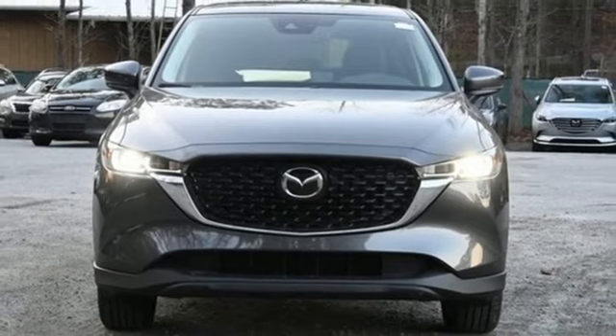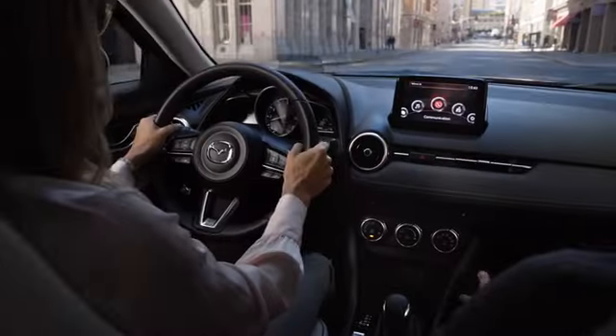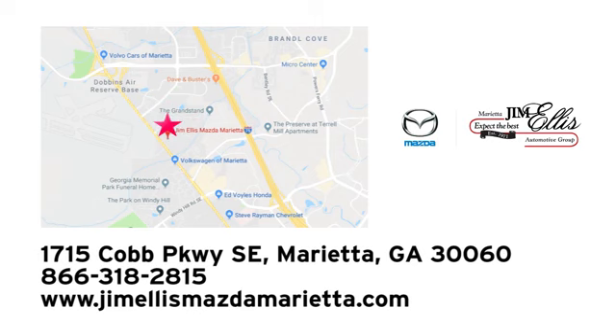Take it for a test drive today at Jim Ellis Mazda Marietta. We prove every day that buying a car can be an enjoyable experience. We're conveniently located near Dobbins Air Force Base on Cobb Parkway.